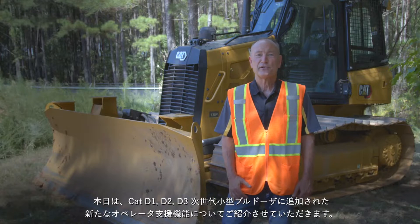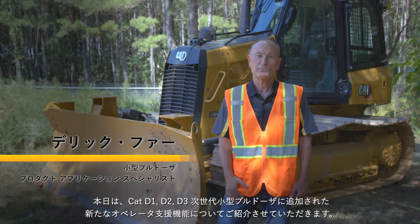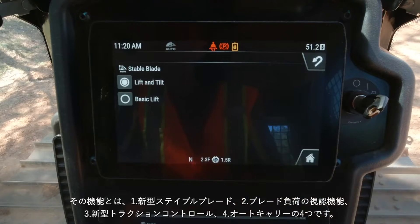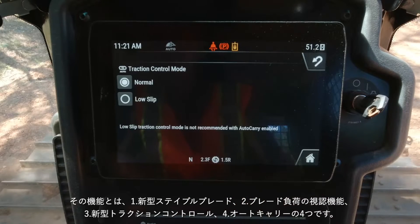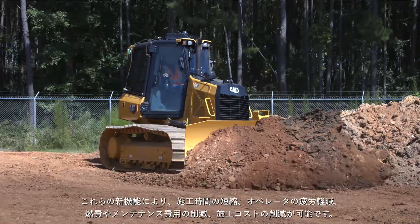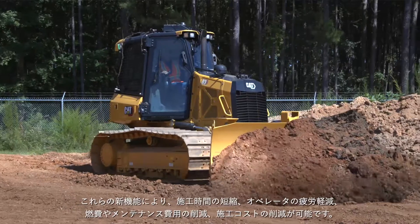New operator assist features are now available for CAT next generation D1, D2, and D3 small dozers. The features — stable blade lift and tilt, blade load monitor, traction control with low slip mode, and auto carry — are a suite of features that work to save time, effort, fuel, wear on your machine, and overall cost.